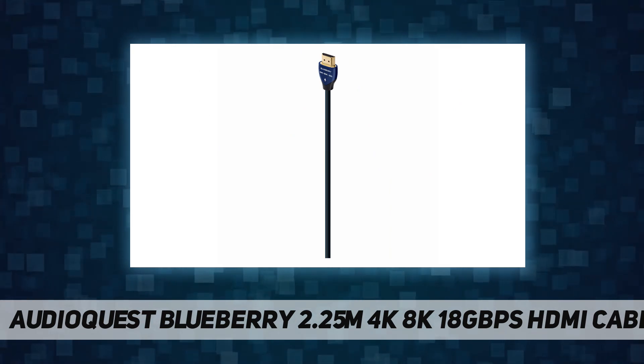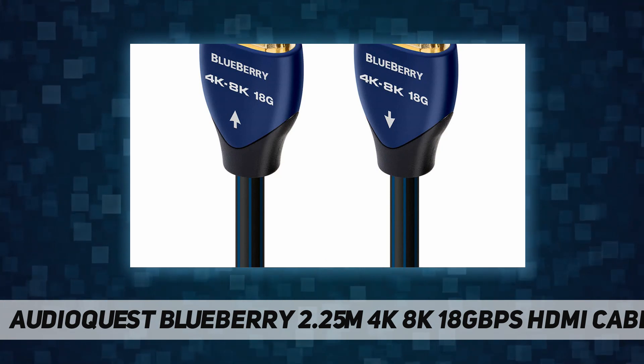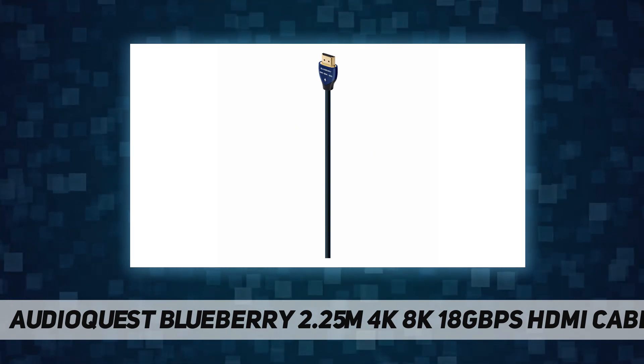Taking performance even further, in AudioQuest HDMI cables the ARC channel conductor pair is internally controlled for direction, running in the opposite direction from the four pairs that carry information to the TV, to ensure superior audio performance.